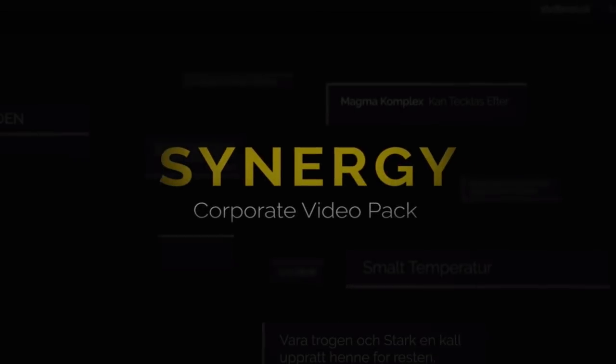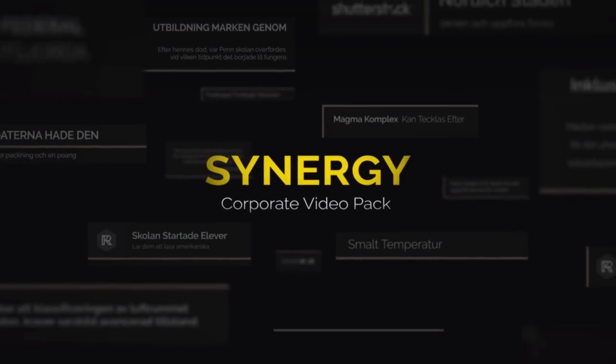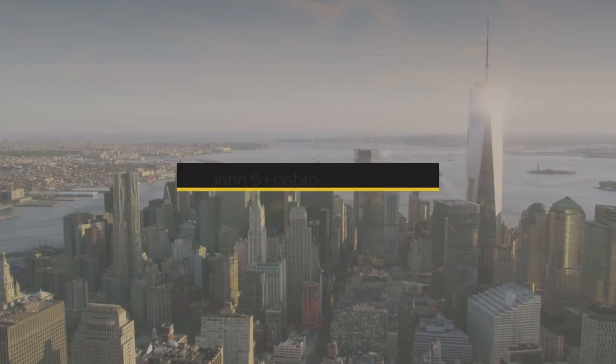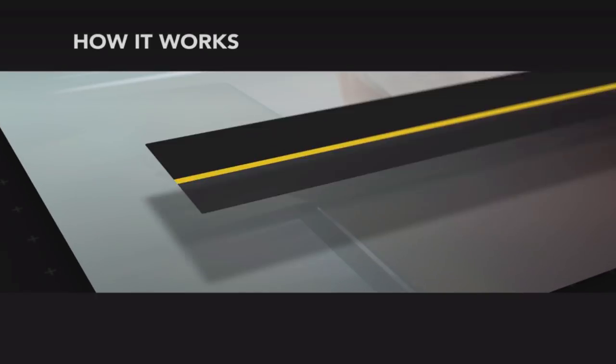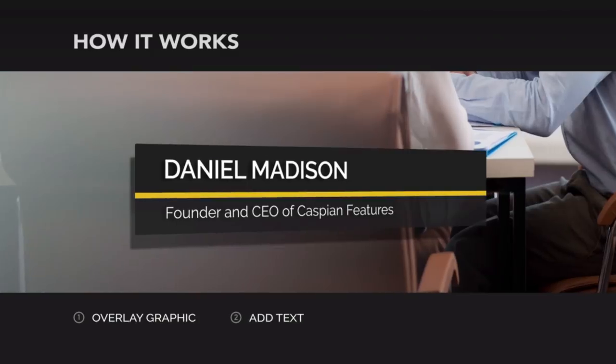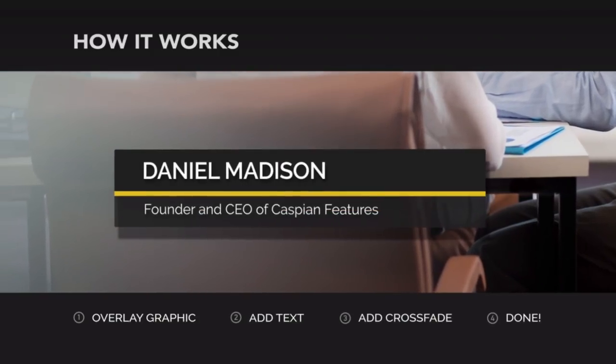For any interview setup you're going to need lower thirds, and we recommend you check out the Synergy Toolkit at rocketstock.com, who've sponsored this video. The Synergy pack is the perfect way to give your videos a professional and customised look. Links in the video description.